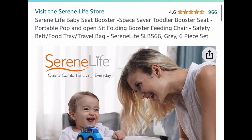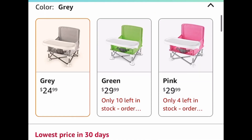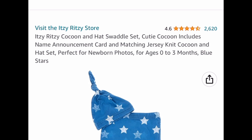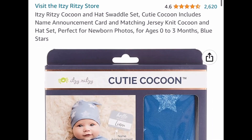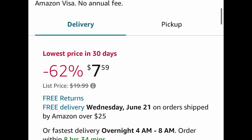Here we have this baby seat booster — it's a pop-up type, like a portable pop-and-sit type, and you can get it for as low as $24.99 depending on the color. And here we have a price drop on this cocoon and hat swaddle set. Great reviews and it's currently priced at $7.59.